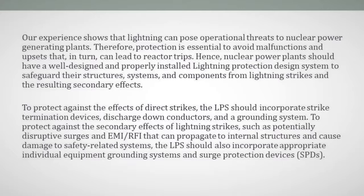the LPS should incorporate strike termination devices, discharge down conductors, and a grounding system. To protect against the secondary effects of lightning strikes, such as potentially disruptive surges and EMI/RFI that can propagate to internal structures and cause damage to safety-related systems, the LPS should also incorporate appropriate individual equipment grounding systems and surge protection devices (SPDs).